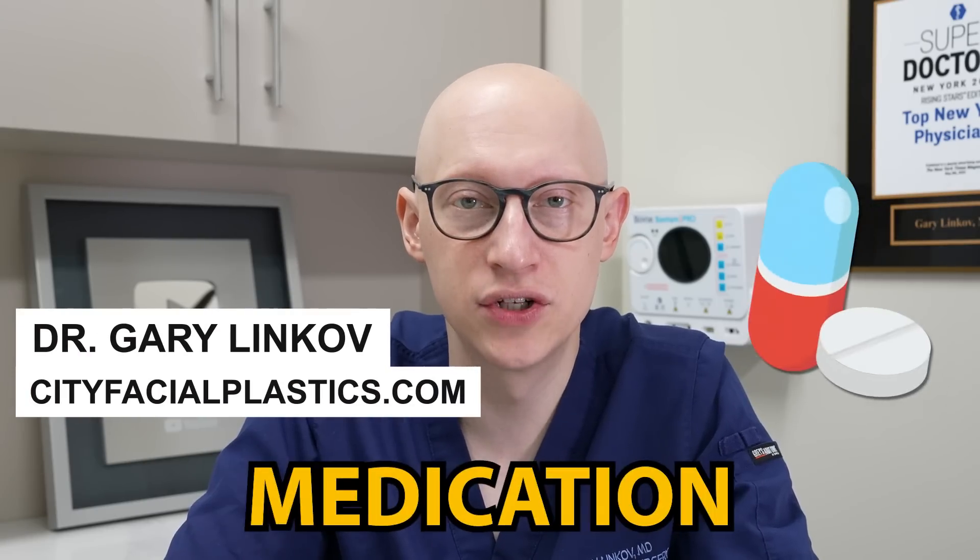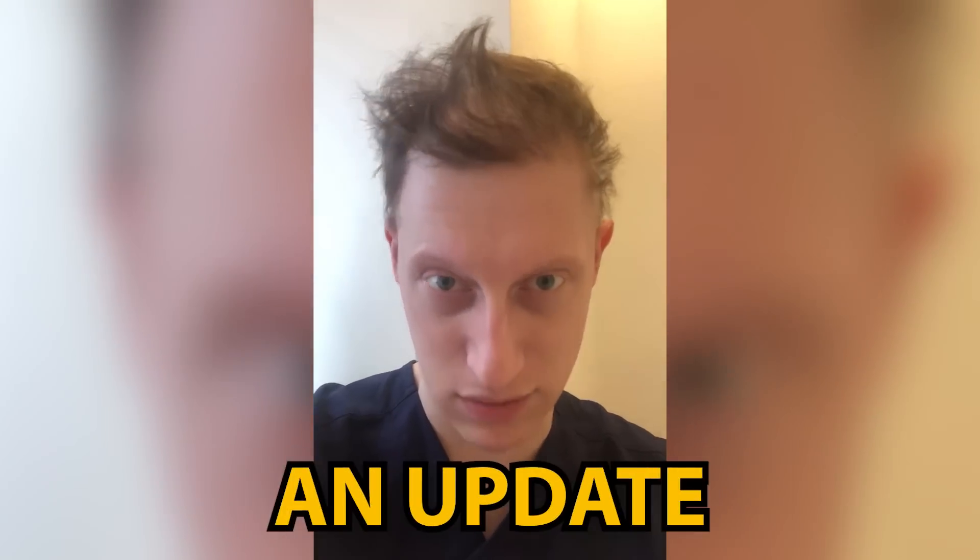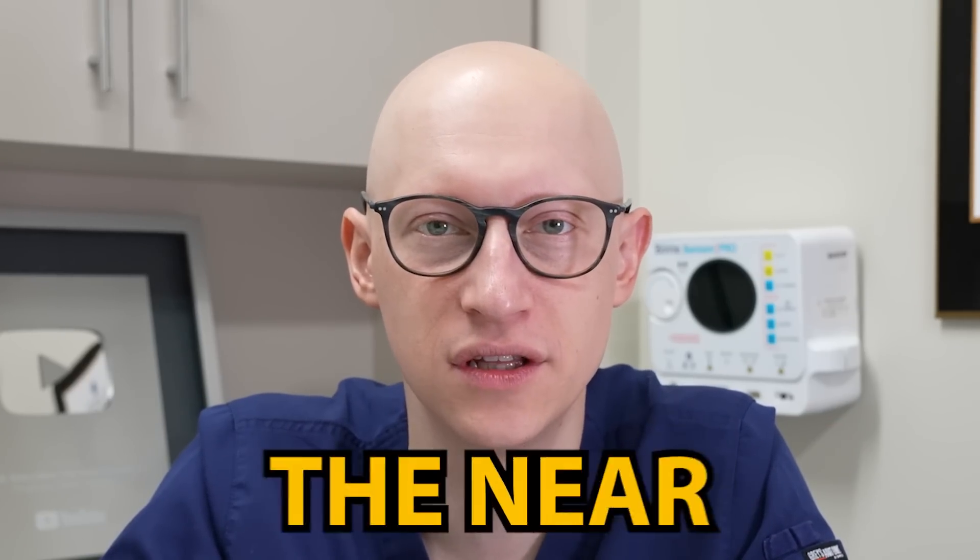In this video, we're going to review a new medication that's now available for alopecia areata. I'll also give you an update on my alopecia areata condition, and I'll share with you if I'll be taking this medication in the near future.